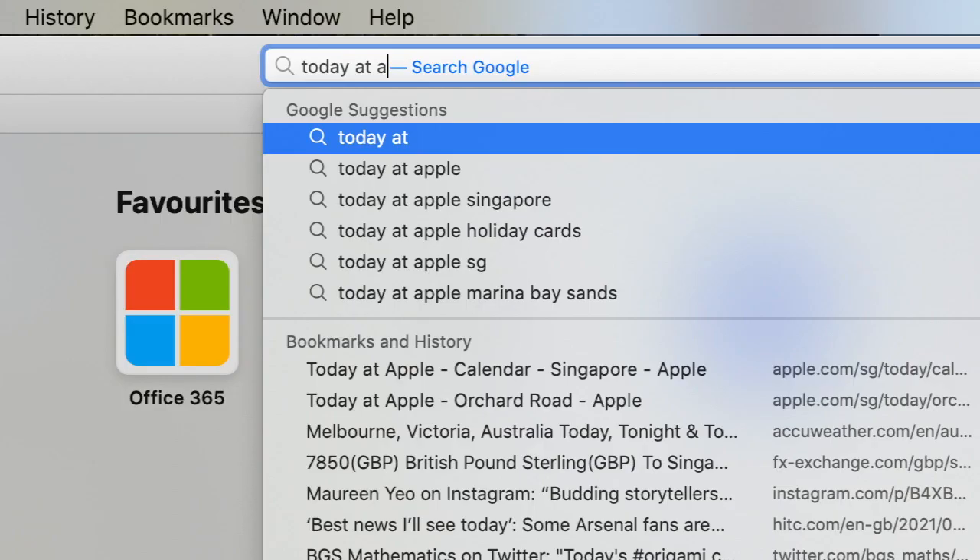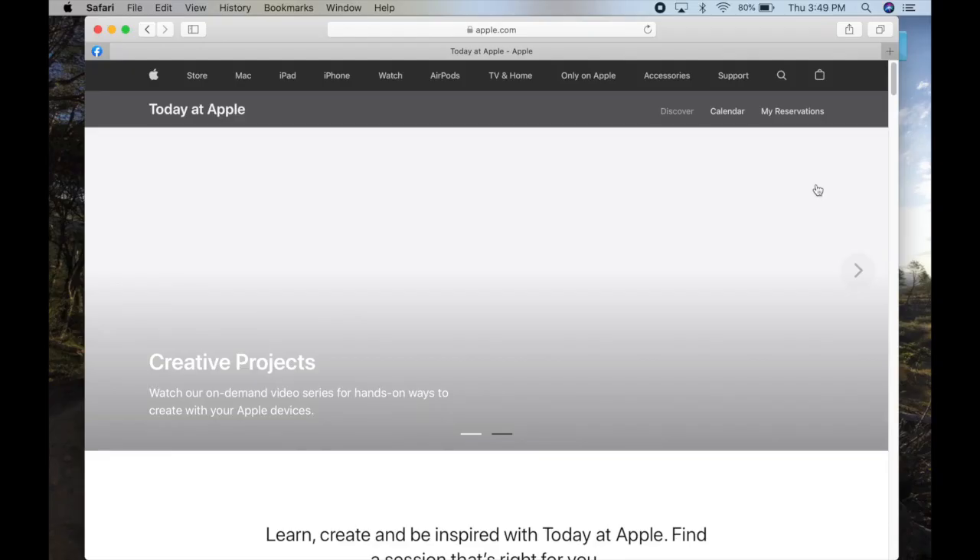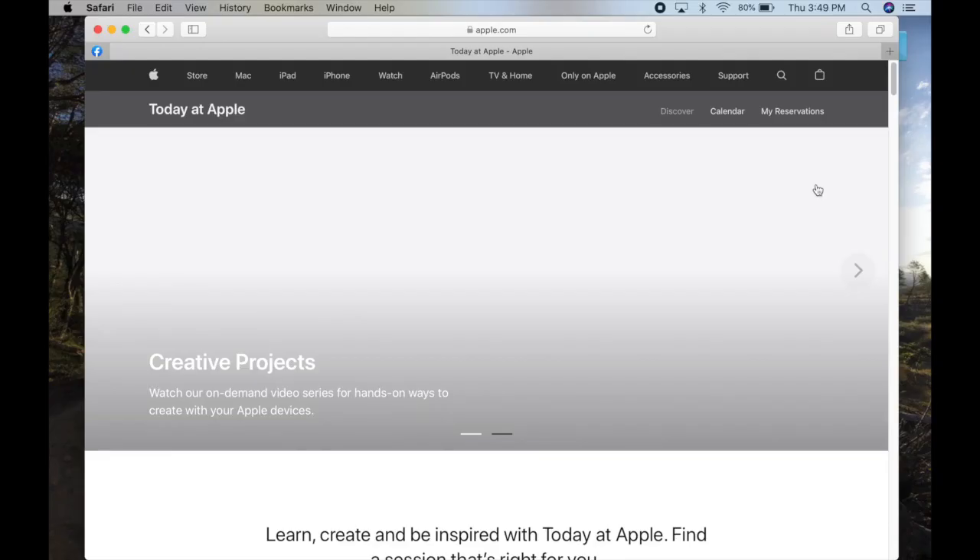Then they had a hands-on session and they read out their work. What you do to sign up is look for Today at Apple and browse their calendar. Nowadays, course offerings are a bit more subdued,